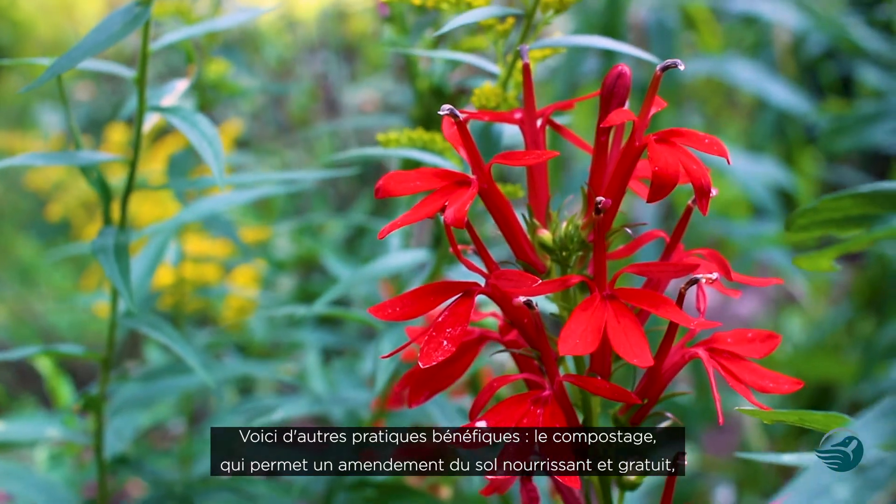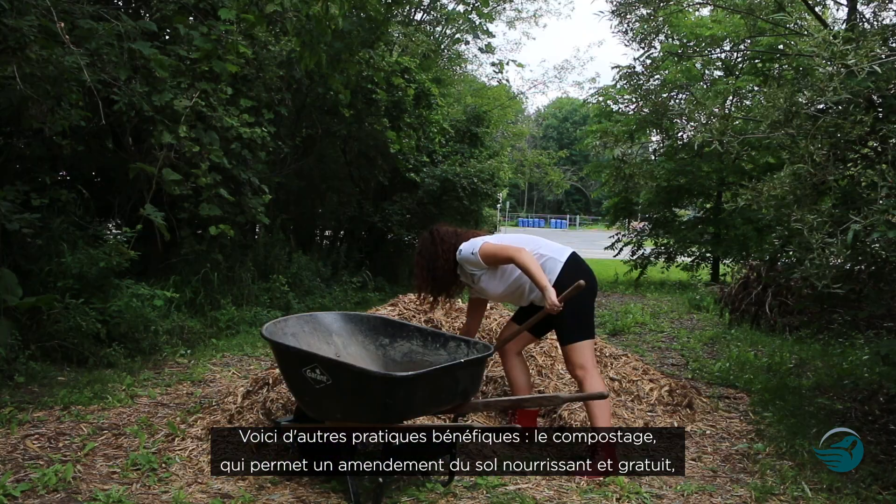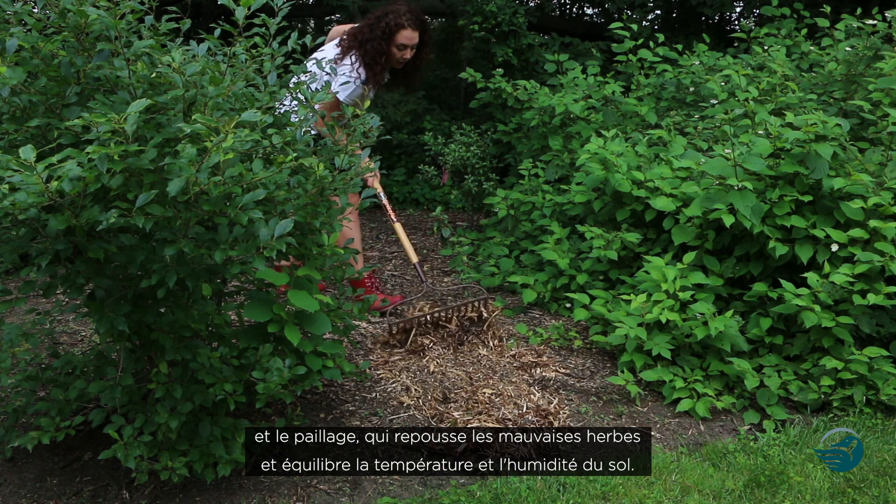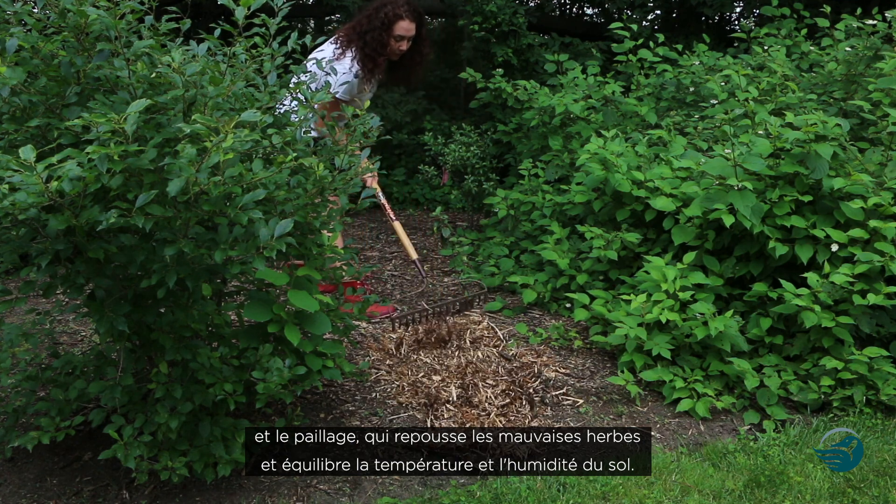Other beneficial gardening practices include composting, which makes a free, nourishing soil amendment, and mulching, which keeps weeds down and helps balance soil temperature and moisture.